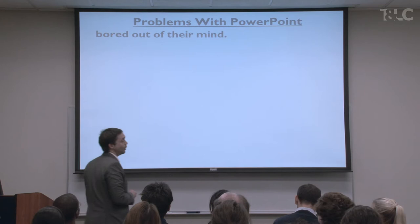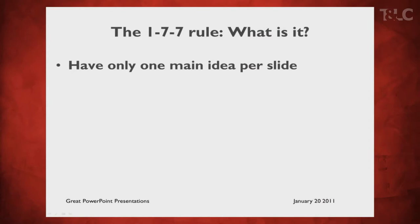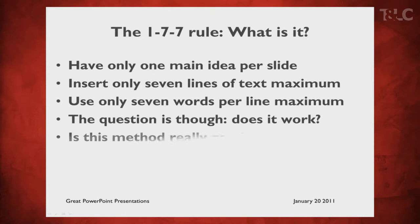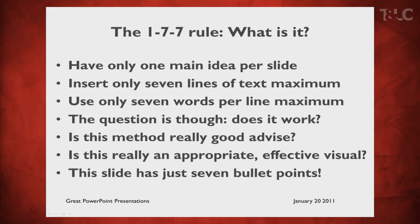We've seen this a bunch of times. No one will put this whole thing on PowerPoint, but we see this, right? We know that 1-7-7 rule: have only one main idea per slide, insert only seven lines of text maximum, use only seven words per line maximum. The question is not does this work — is this method really good advice? Is this really an appropriate, effective visual? This slide has just seven bullet points, so this slide actually fits the 1-7-7 rule.